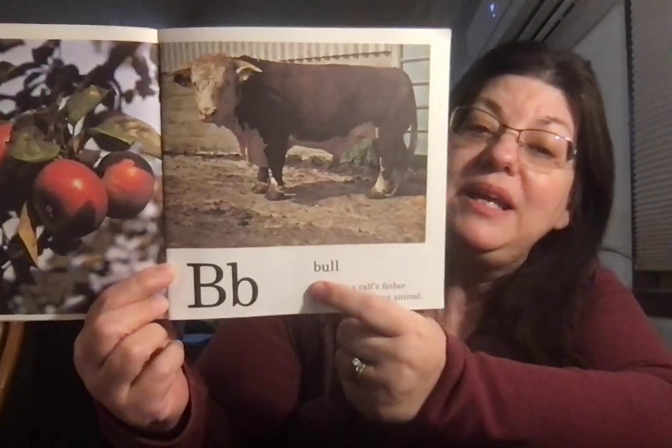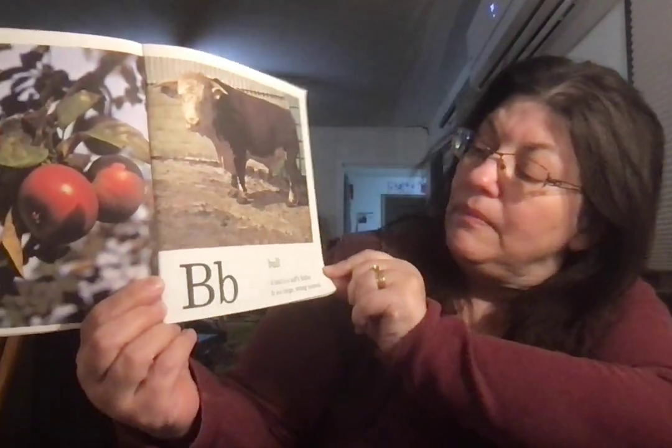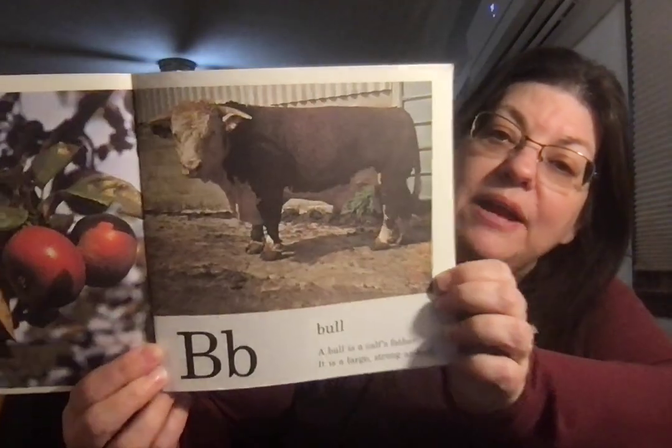Big B, little b. Bull. A daddy cow. A bull is a calf's father. It is a large, strong animal.